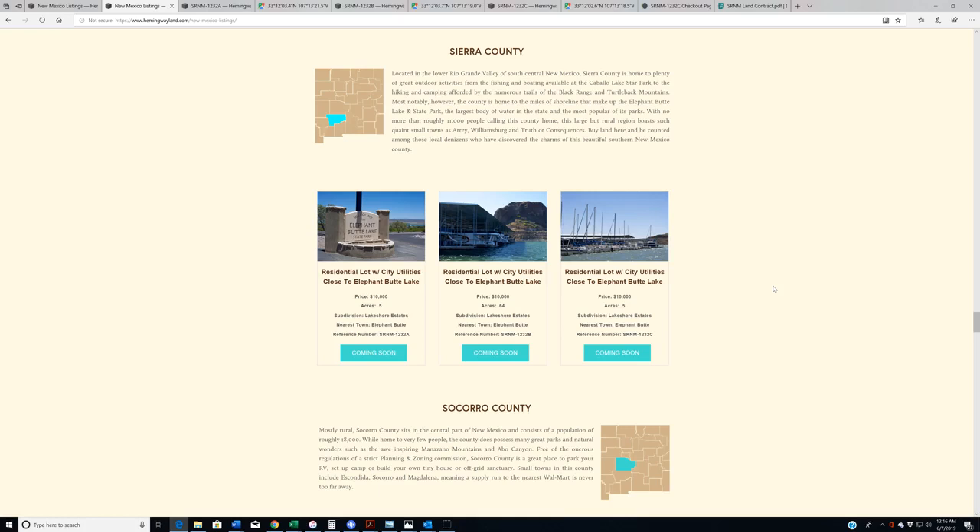Each of these lots is, as you can see here, roughly a half acre, and we are selling each one of them for $10,000. $10,000 may sound like a lot of money for a half acre of land, but believe it or not, down there in Elephant Butte, these are actually the lowest price half acre properties, and I'm beating the other comps in this town by half. So the cheapest half acre in Elephant Butte right now is $20,000.